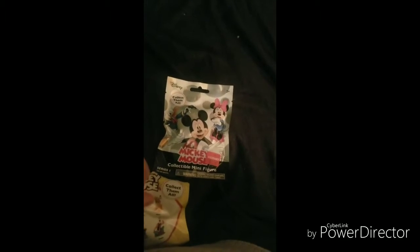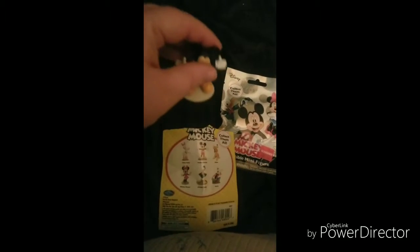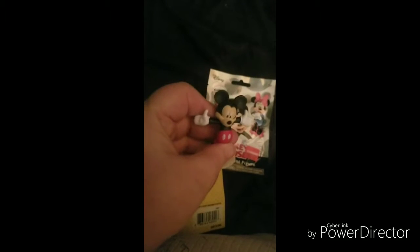And my first one is... good heavens. You'd think I'd get better at this. The first one I got is... Mickey!